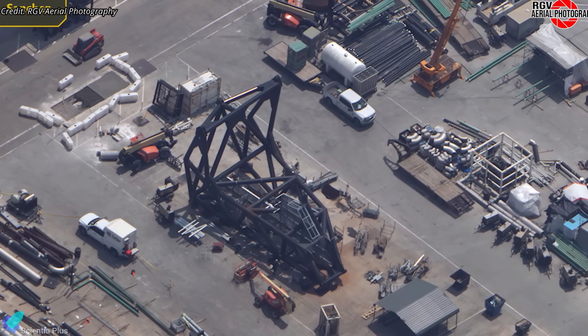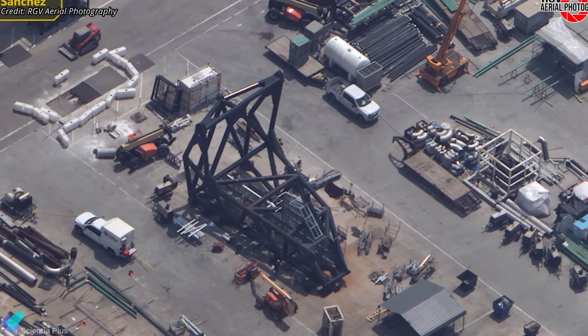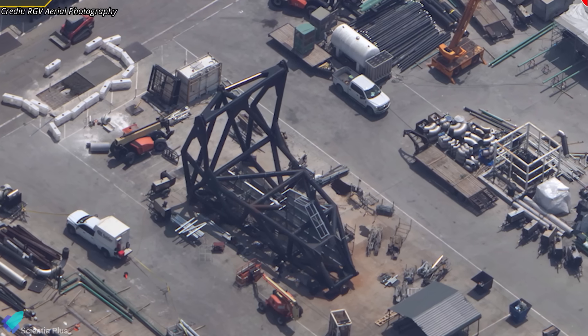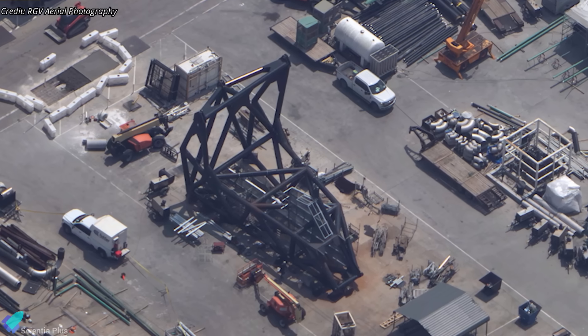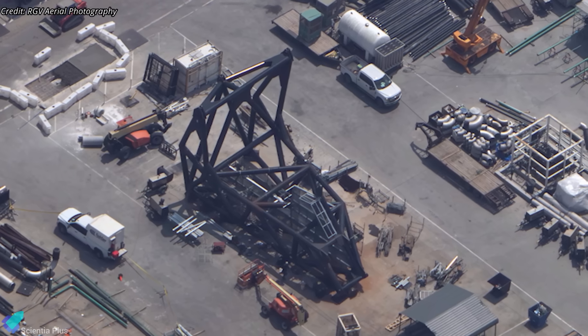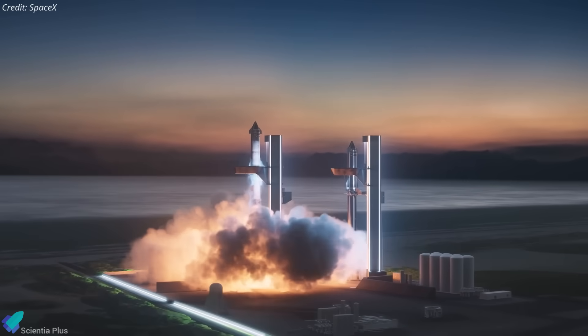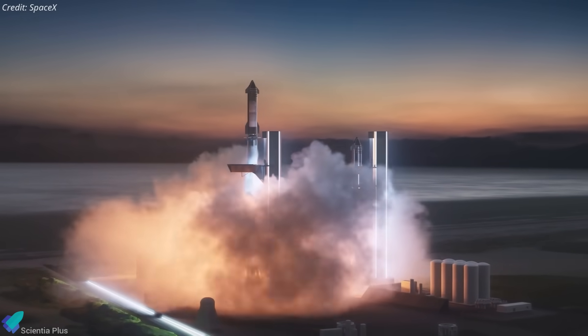While Pad B nears readiness, one key component remains: the ship quick-disconnect arm for the launch tower, currently pre-assembled at the Sanchez site. Once finished, it will be lifted onto the tower in the coming months, marking the final large hardware installation. Overall, Pad B is progressing rapidly and could be fully operational by year's end.